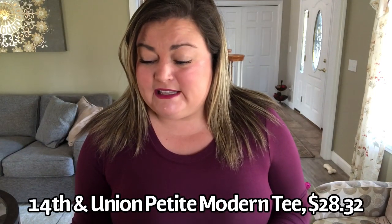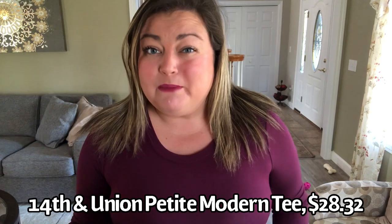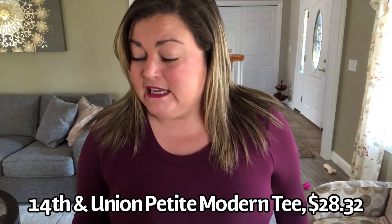Next up is by 14th & Union — the Petite Modern Tee. It is 95% modal and 5% spandex, Extra Large Petite, in the color Burgundy. It is $28.32. I think that's a little pricey for what this is — maybe I'm just getting picky because I've been shopping at Walmart and getting stuff cheaper than that. This is just a basic tee, and it is snug. I'm not going to keep this tee because it's a little tight.